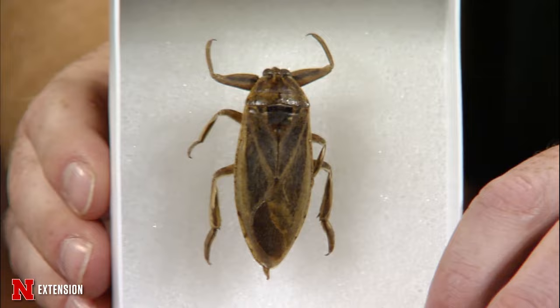These things will eat small fish, tadpoles, and larger aquatic insects. They do migrate this time of year, so they just come to lights and show up in other water areas. With a lot of water levels being down, we might see more of them moving this year. Just heads up — you'll see them. Be careful when you handle them; they do bite by sticking their mouthpart into you and injecting digestive enzymes. It does hurt.